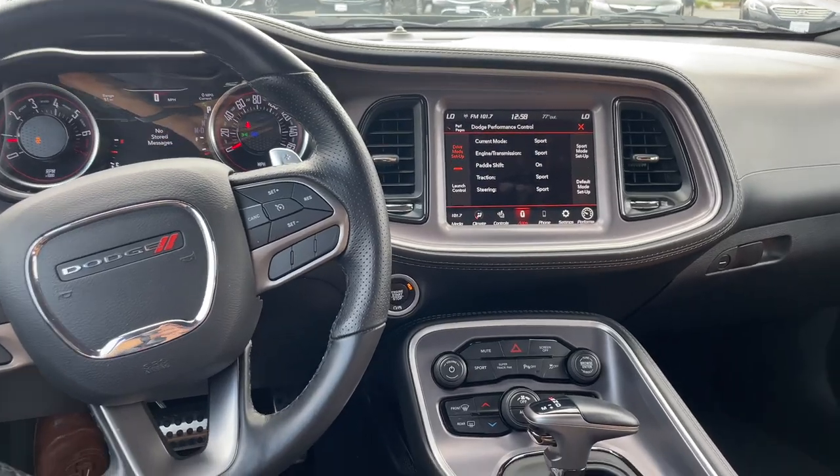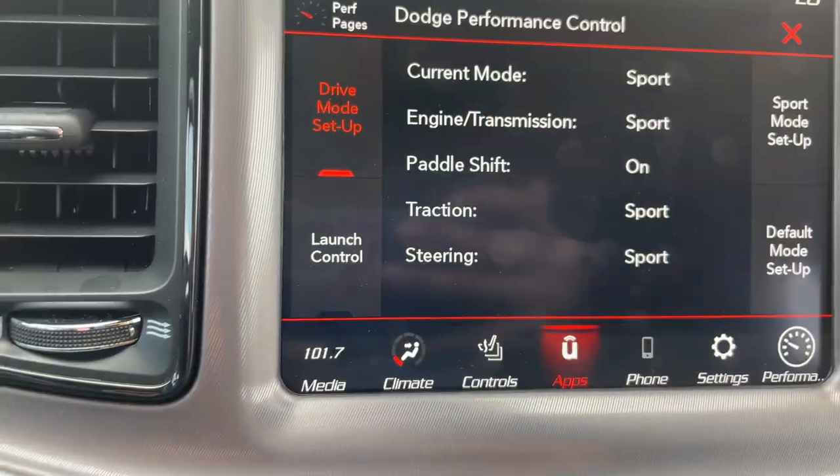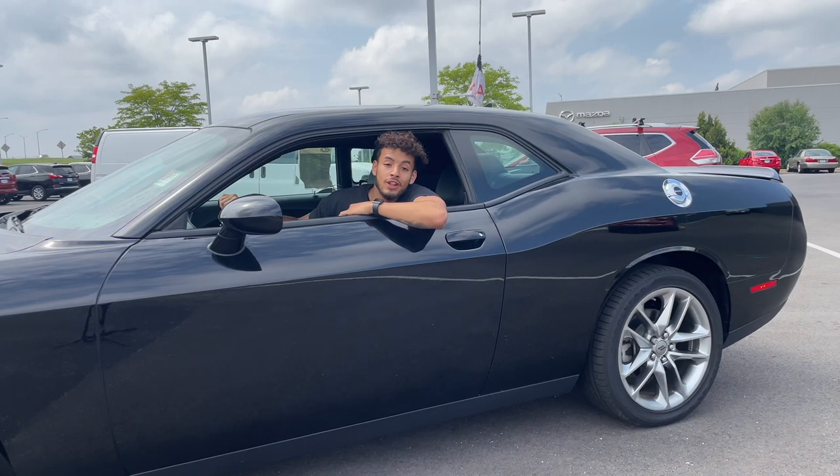And if you wanted to have a little more fun, it's actually got a couple different driver modes — sport mode and the super track pack with launch control. So come check this model out before it's too late.